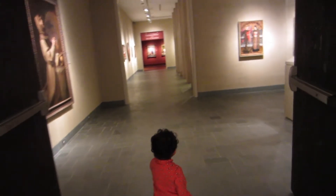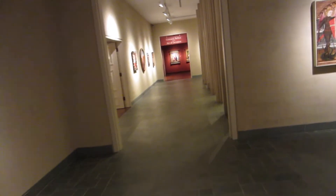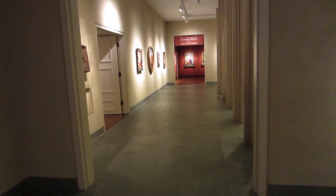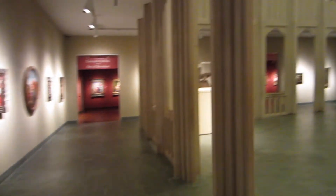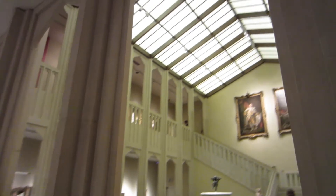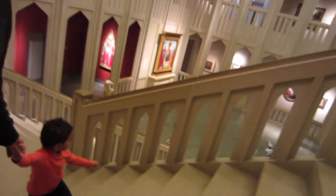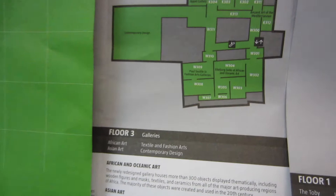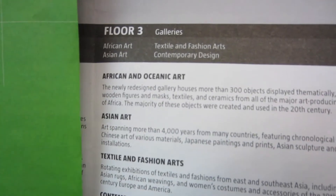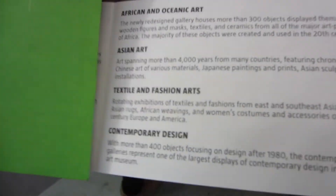Look at this. Wow, how did it look? We are upstairs now. We got bored of the European art, so we are going to floor 3 for the African and Ocean art, Asian art, and contemporary design.